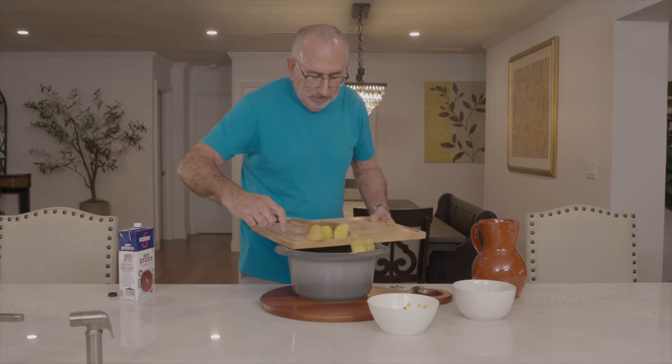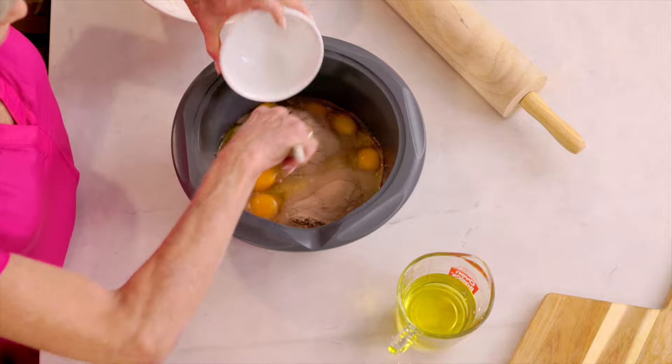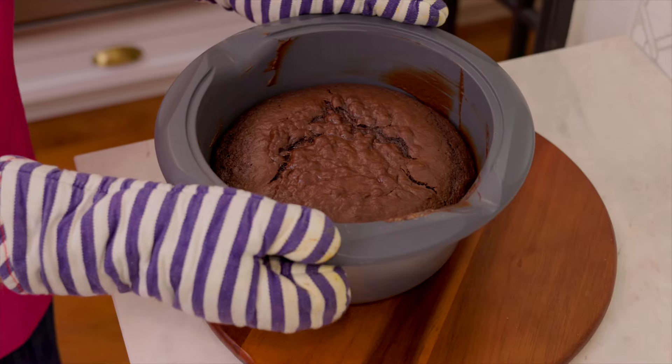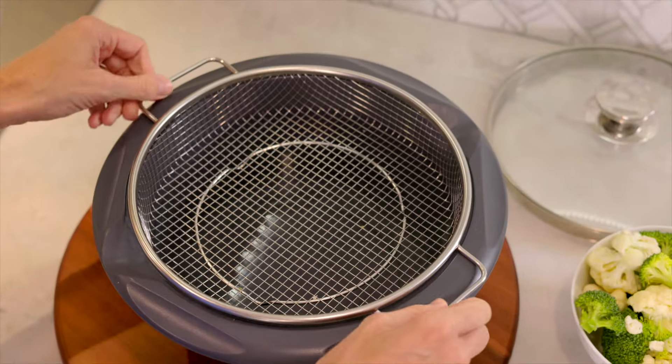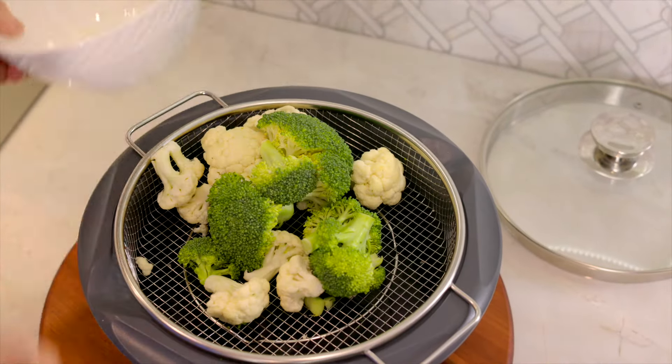Both my husband and I love cooking. Between the both of us, we needed lots of different cookware. But with the One Pot, we get a skillet, a pot, a Dutch oven, a steamer — we have everything we need.